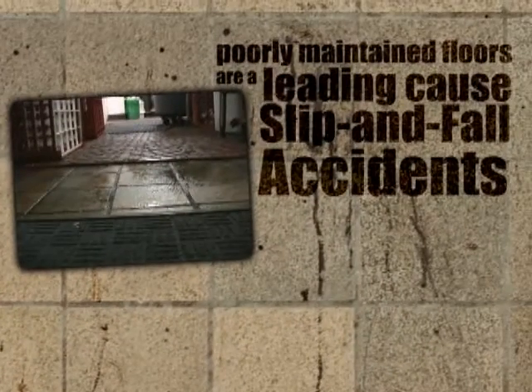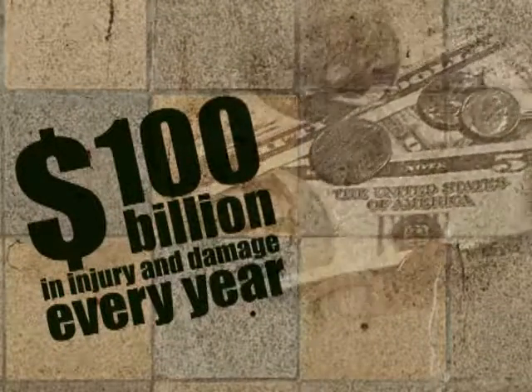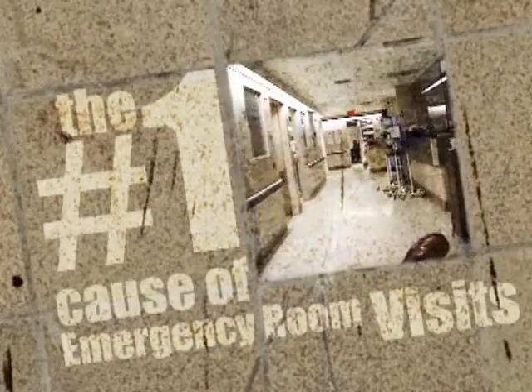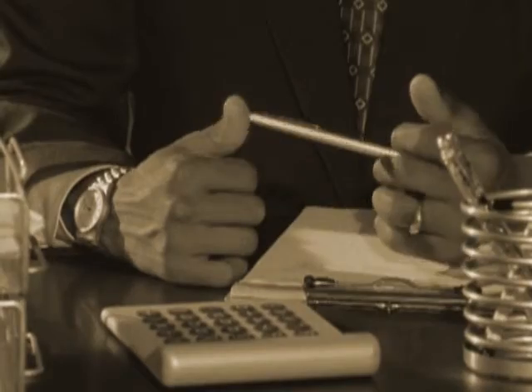Not surprisingly, poorly maintained floors are a leading cause of slip and fall accidents, which currently cost our nation $100 billion in injury and damage every year, and are the number one cause of emergency room visits. Just one claim can cost an establishment tens of thousands of dollars.